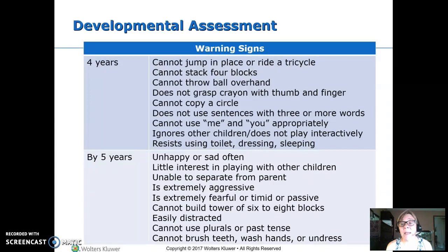At four years, they should be able to jump in place and pedal a trike. They should be able to throw a ball overhand. No longer just grasping a pencil or crayon with a fist, but holding it with their fingers and thumb. They should be able to copy a circle and should be using sentences of three or more words. They don't necessarily use pronouns correctly yet, though.